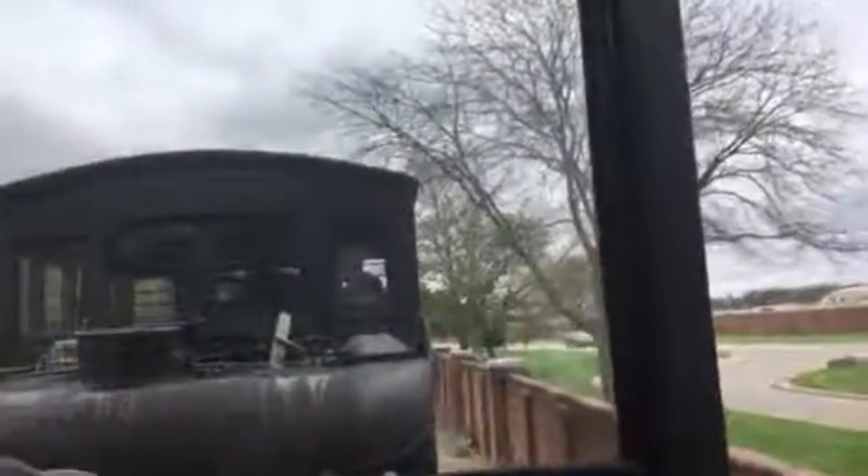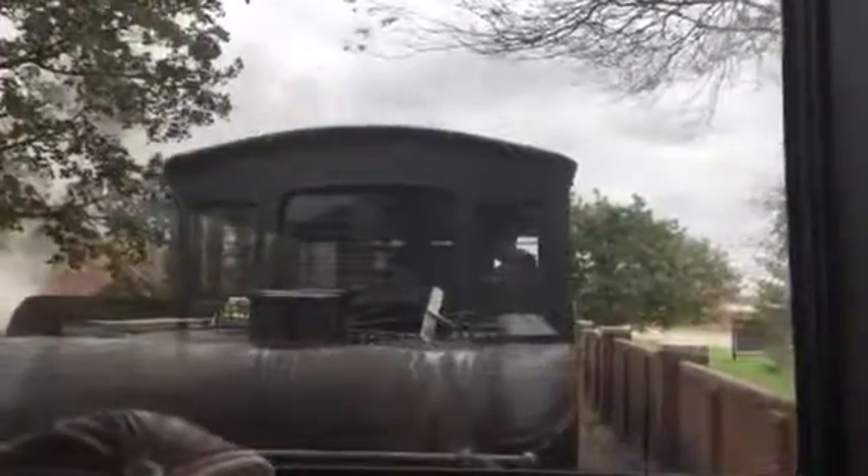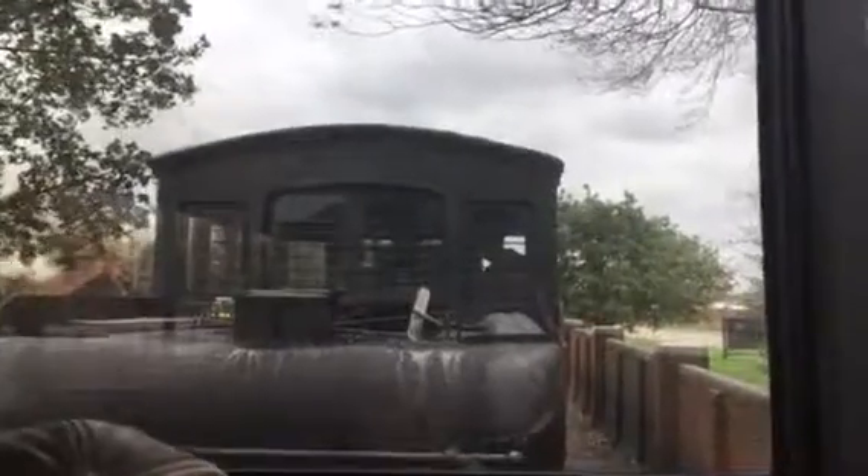We'll be stopping directly ahead here — our first of two stops on this round trip. This is the Colchester Hammer Station. It'll be a quick four-minute stop. If you choose to get off here, the train will be back in 30 minutes. Remain seated and I'll let you know when it's safe to get off. It's safe now to get up and exit.